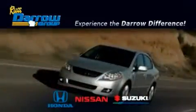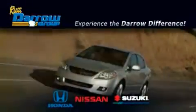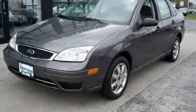Another fine vehicle offered by Rust-Aero Honda Nissan Suzuki. This is a 2005 Ford Focus.